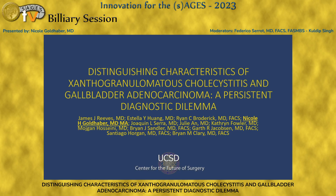I am a PGY-4 second-year research resident at UC San Diego. Thank you to SAGES and the moderators for allowing us to share our work today on distinguishing characteristics of xanthrogranulomatous cholecystitis — which I will continue to refer to as XGC — and gallbladder adenocarcinoma, which is persistently a dilemma.